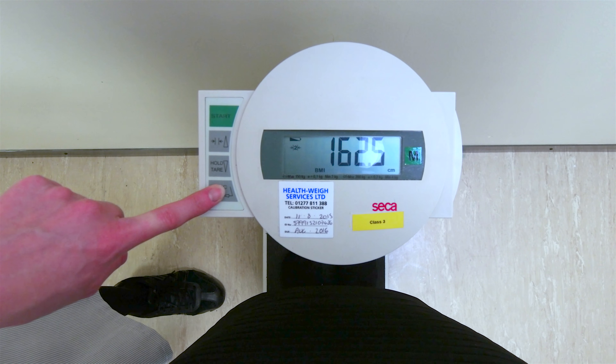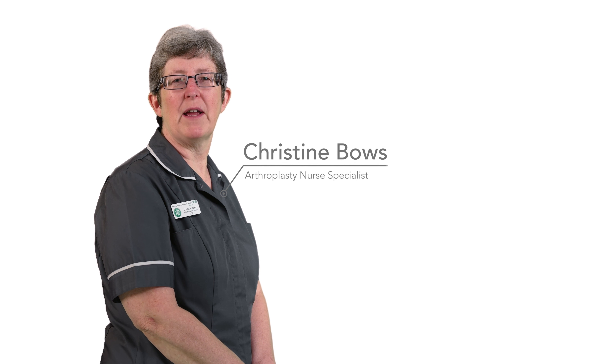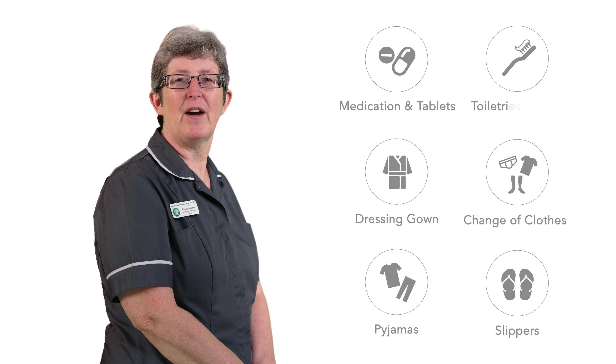At the pre-operative assessment we check if you are fit for surgery. The day before admission please eat a nourishing meal to help aid recovery after surgery. Make sure you bring in the following items.